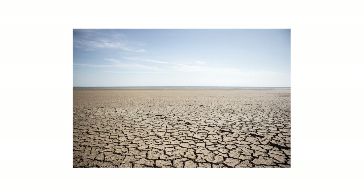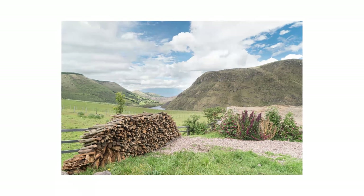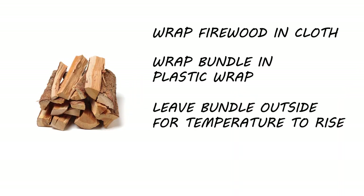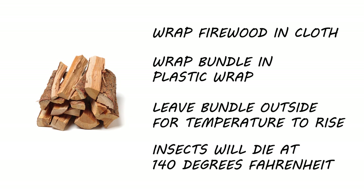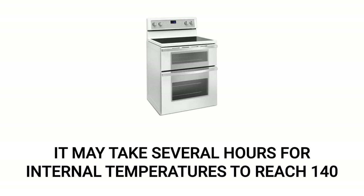Another method is to heat your firewood just hot enough to kill most insects. This method works best when you're planning on storing your firewood for longer periods of time. On a warm, brightly sunny day, wrap infested wood with a cloth, then seal it in a layer of plastic wrap. Leave the wrapped wood outside and wait several hours. The greenhouse effect created by the plastic wrap will cause the temperature of the wood to steadily increase. When the wood has been kept over 140 degrees Fahrenheit for a few hours, any insects inside the wood will have died. Alternatively, you can also use an oven to bake the wood, though this may take as long as 7 hours.